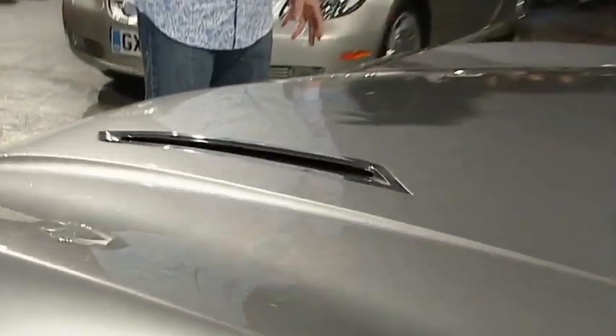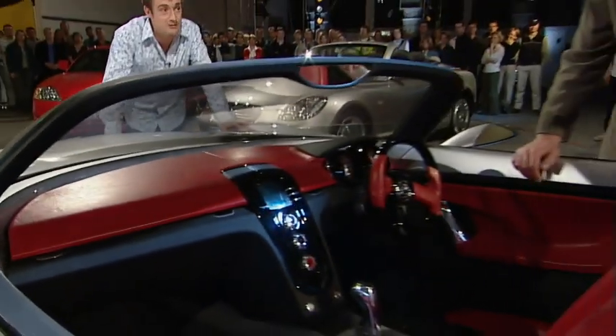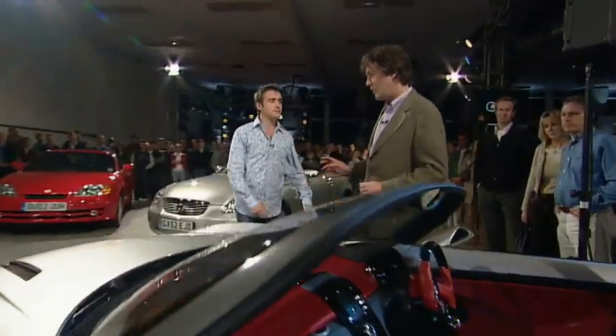Drive and look at it — chrome vents on the bonnet, gorgeous lines, it is a beautiful looking thing. Look at that interior, fantastic. Okay, I'll give you that, that's a good Vauxhall. But what would you say if I said... Perodua Calisa? Oh, bless you.